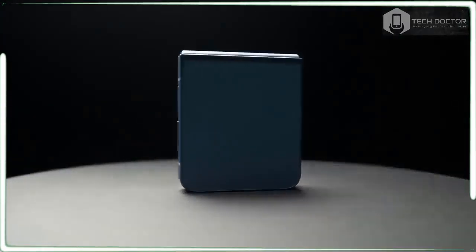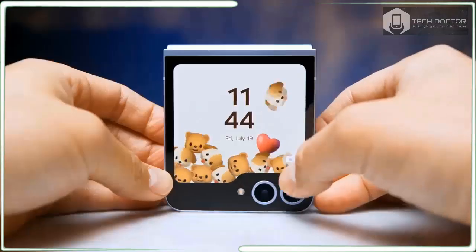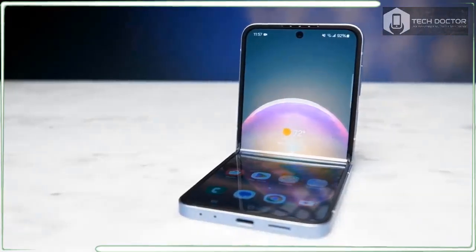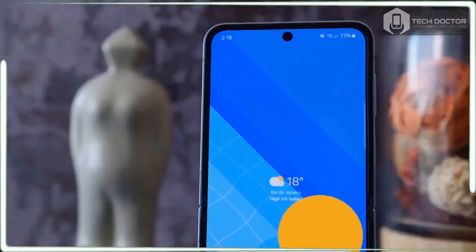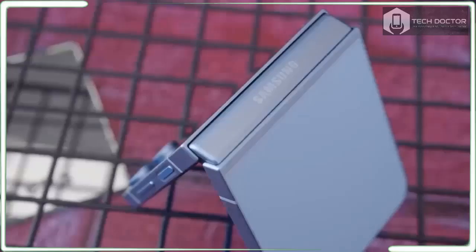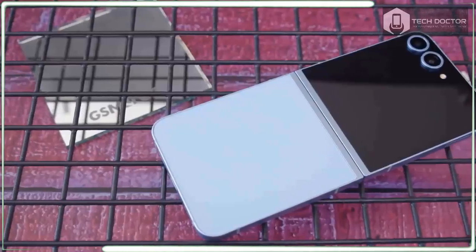Samsung ruled the flip phone space for years with its Z Flip devices, up until last year when the Motorola RAZR Plus 2023 dethroned the Flip. This year's Galaxy Z Flip 6 aims to reverse the course and get back its title as one of the best foldable phones.